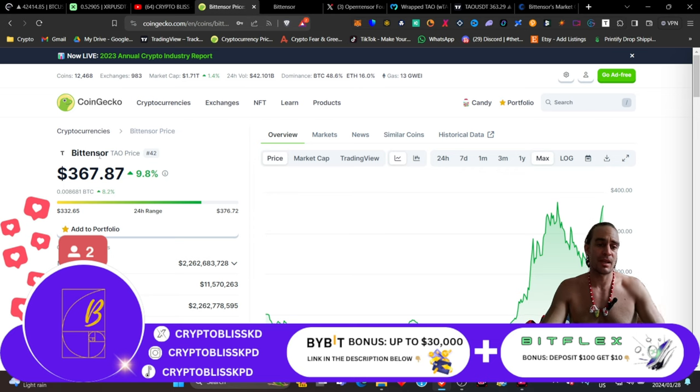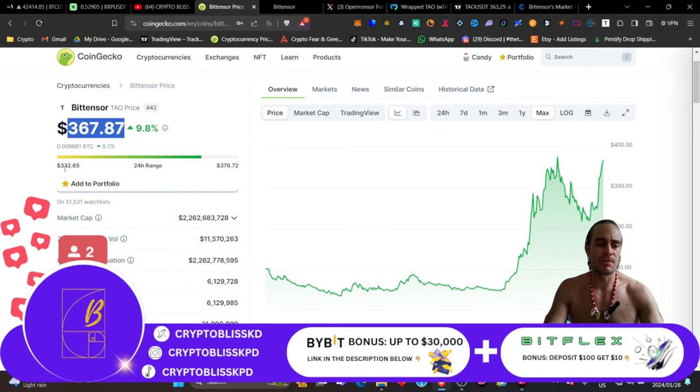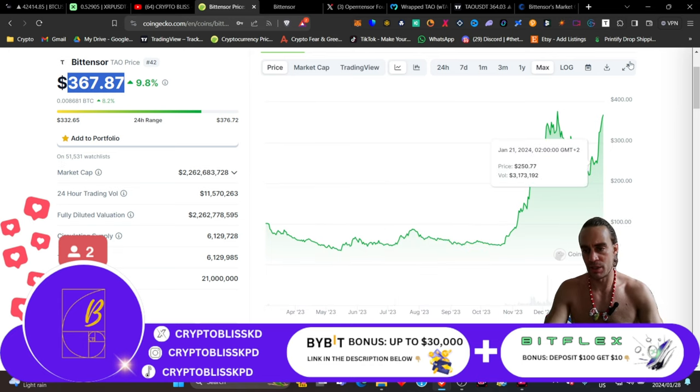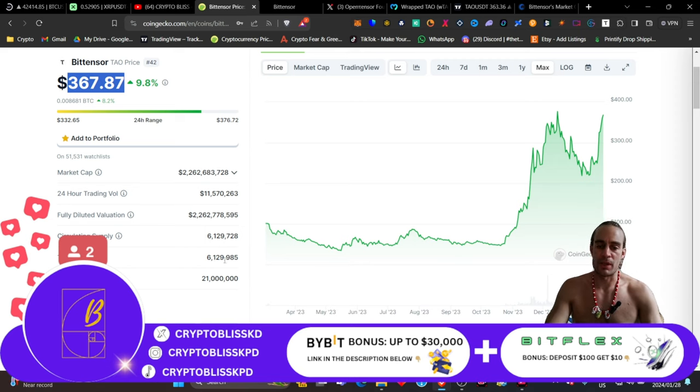This coin is called BitTensor, and its ticker is TAO. It's currently sitting at number 42 on the market cap. The price is $367.87. It's up 9.8% today against USDT and up 8.2% against BTC, and its current trading range is between $330 and about $376. It's already on 51,000 people's watch lists. It is absolutely pumping. We have a market cap of $2.26 billion, with a trading volume of about $11.57 million. The fully diluted valuation is still $2.2 billion. Circulating supply is about 6.129 million. The total supply is about 6.129 million, and the maximum is just like Bitcoin, with 21 million.